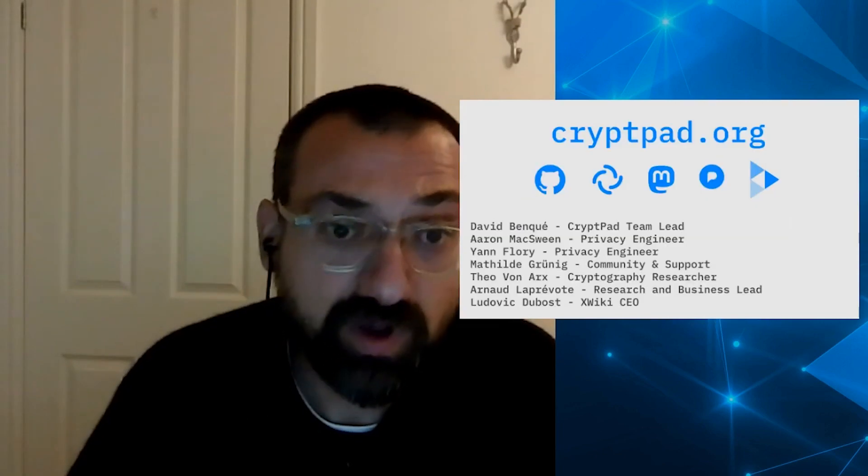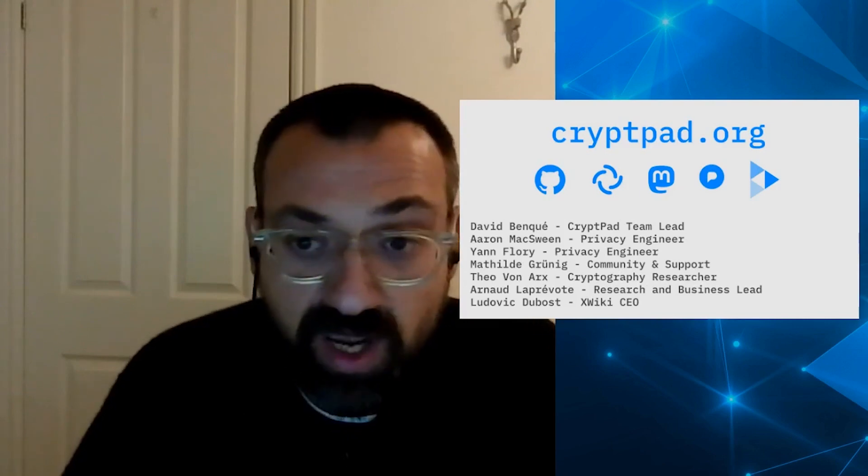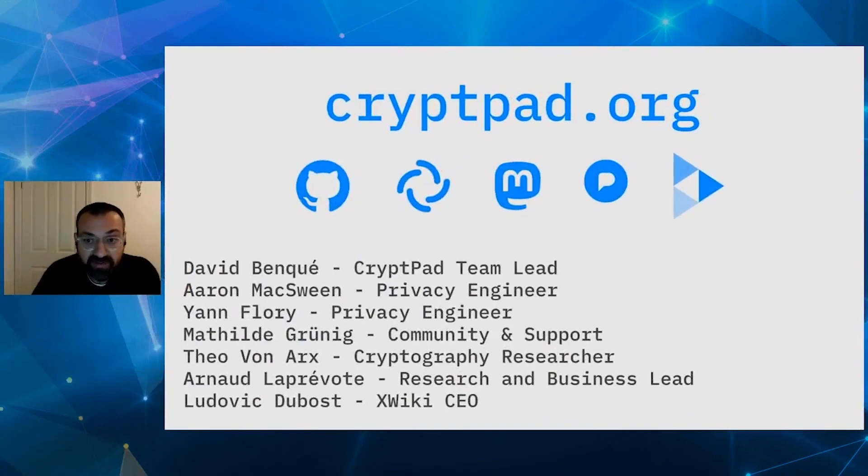And all of this, of course, is fully open source, both on the client side and the server. We're currently a team of five working on this at XWiki, which is a French company that has been making open source software for over 15 years.